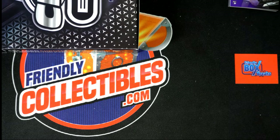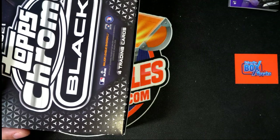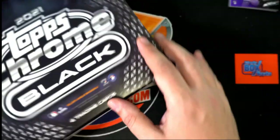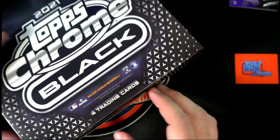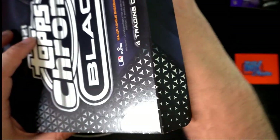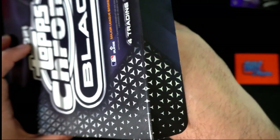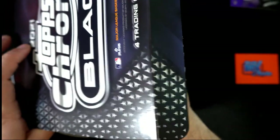So a lot of the biggest rookies we have pulled, but we have not seen Joe Adell, and that's one of the ones that I really hope we can find. I'm really excited — there could be a legend in here, there could be a veteran player. Let's find out, let's see what we got.